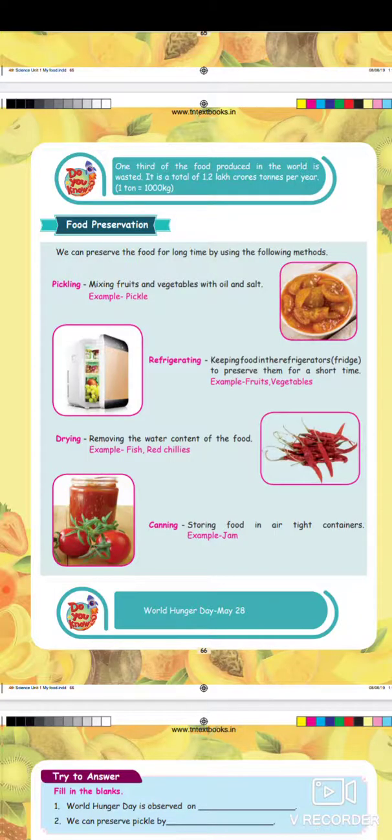Mix fruits and vegetables with oil, salt, and spices, then store in a bottle — that is the pickling method. Next is refrigerating: keeping food in the refrigerator to preserve it for a short time. For example, fruits and vegetables.